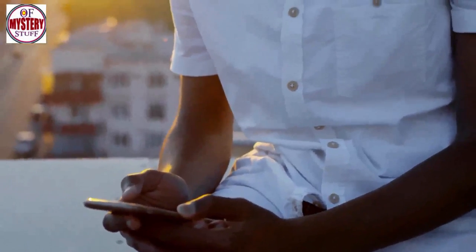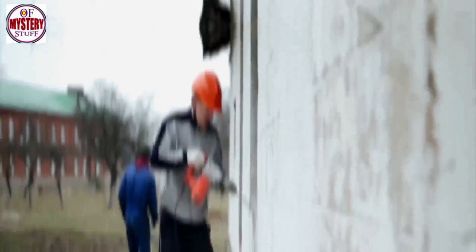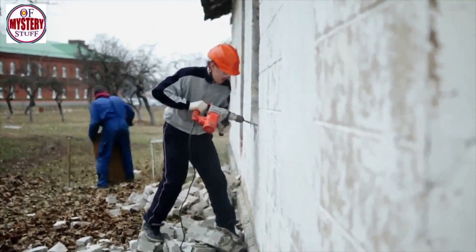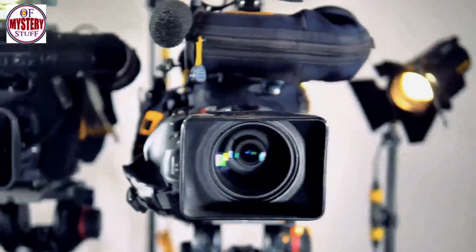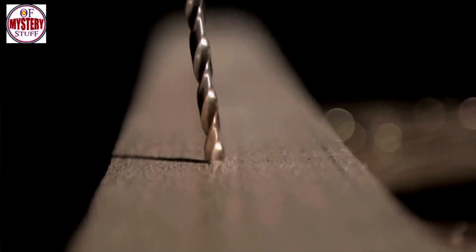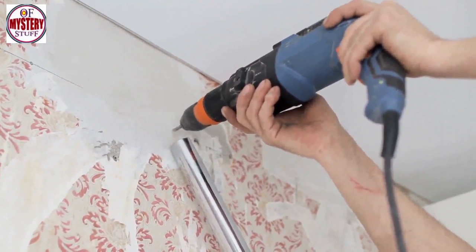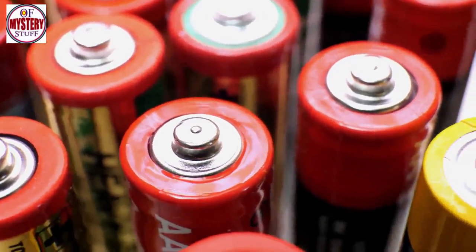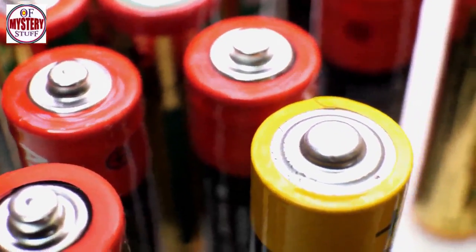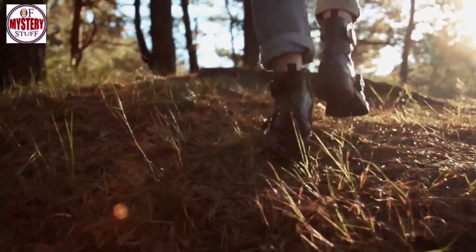Two days later, WW2 History Hunter uploaded the final chapter in the saga of the hidden bunker, returning determined to break through the brick wall once and for all. "Today is the last stand," he told the camera. "I'm back at the stubborn bunker. I'm going to do a last attempt to get in, and let's find out what's in there." Armed with an electric drill and a concrete bit, he braved spiders and rubble, but after exhausting two batteries, he still hadn't succeeded.